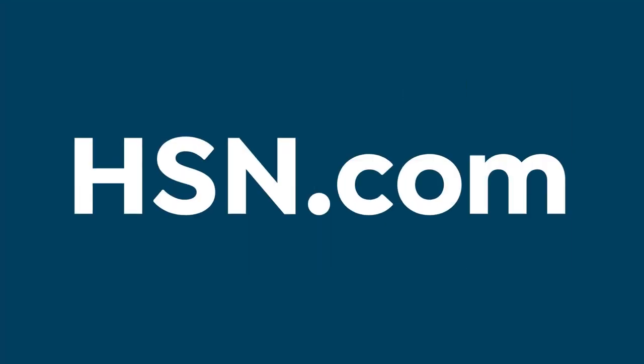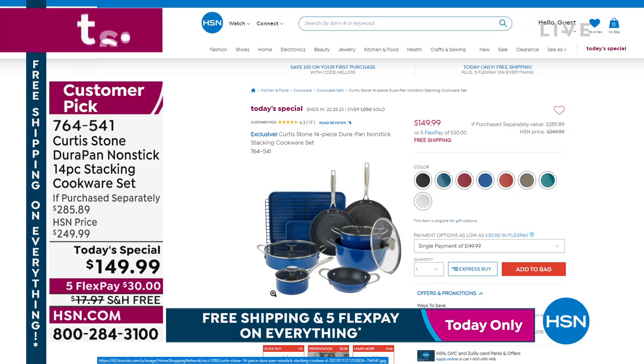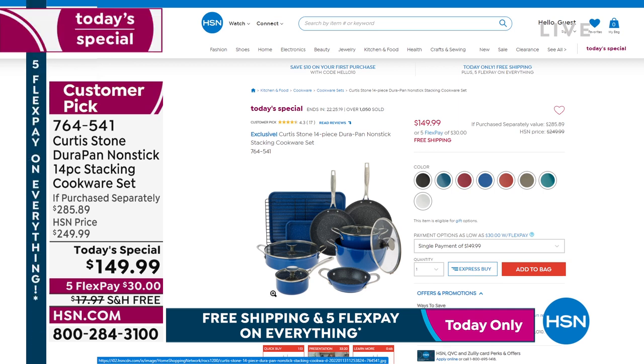764-541 is our best value of the day. You can see all the colors — right now we have all colors, but everybody that shops Chef Curtis Stone knows throughout the day we start selling out of those colors. The red is in the lead right now. The classic blue is in the lead right now. And the turquoise — those three are in the lead, so if those are the ones you want, jump in early.